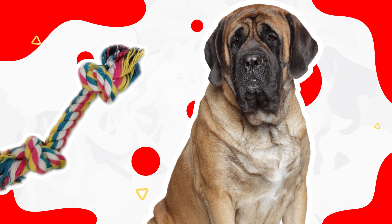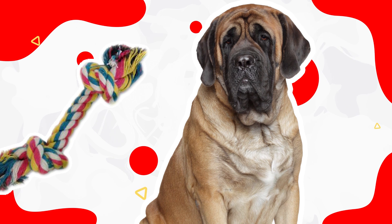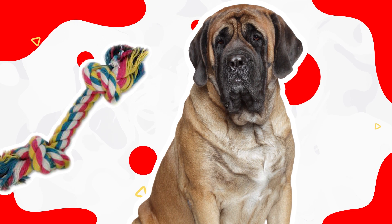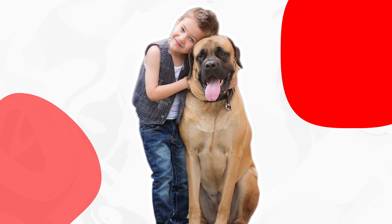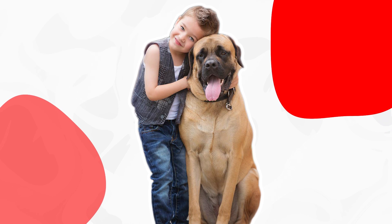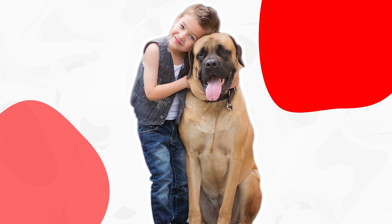Mastiffs are patient, lovable companions and guardians who take best to gentle training. Eternally loyal, Mastiffs are protective of family, and a natural wariness of strangers makes early training and socialization essential.